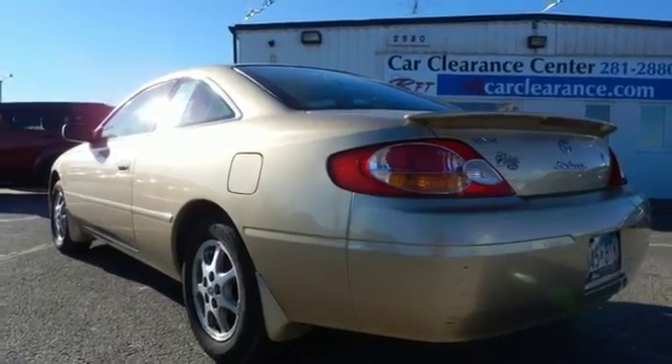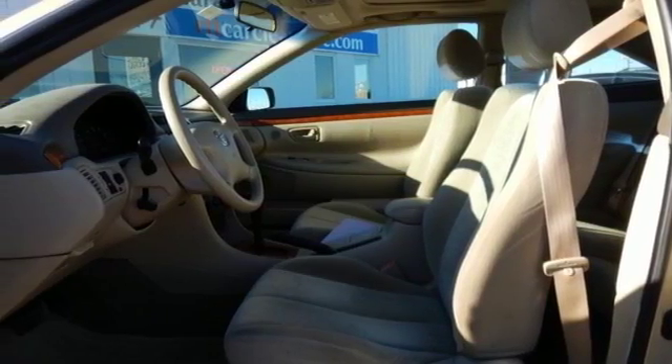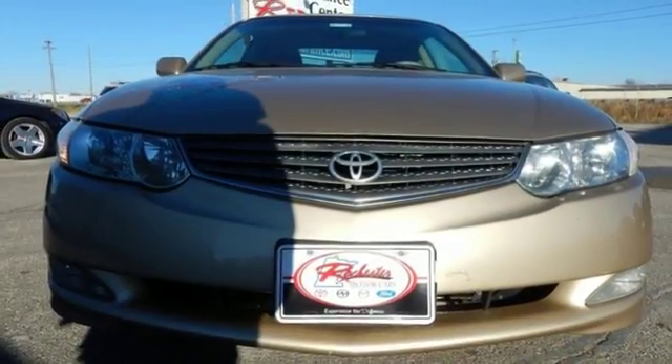From its spacious passenger cabin to its numerous power and convenience features, this Camry Solara was engineered to exceed expectations.